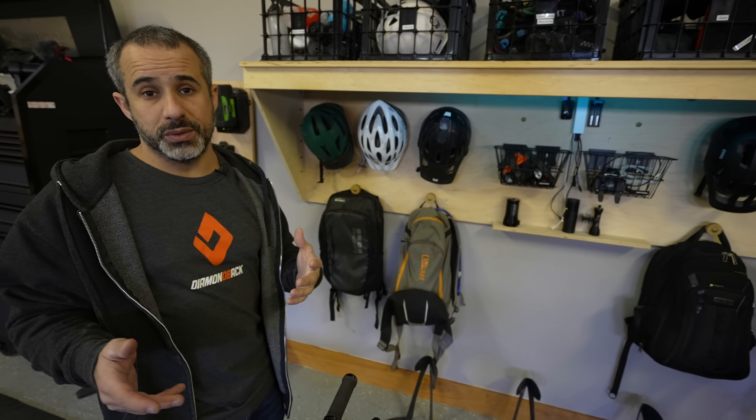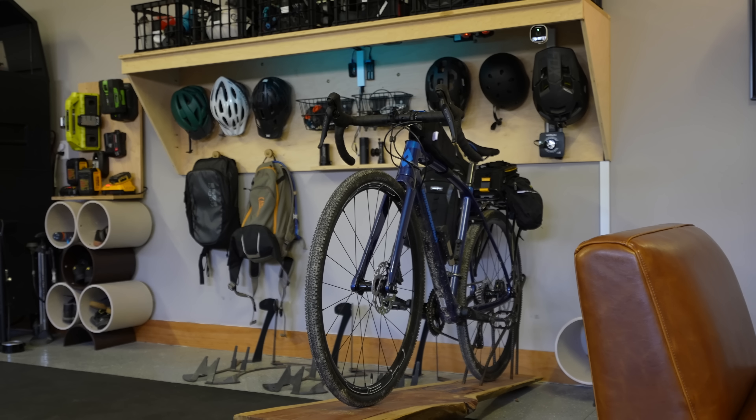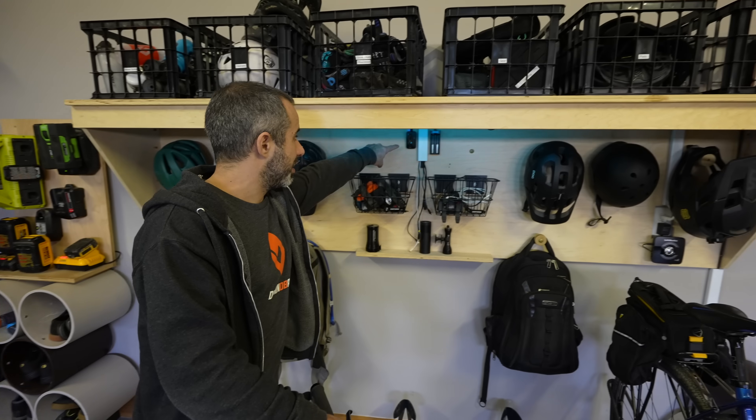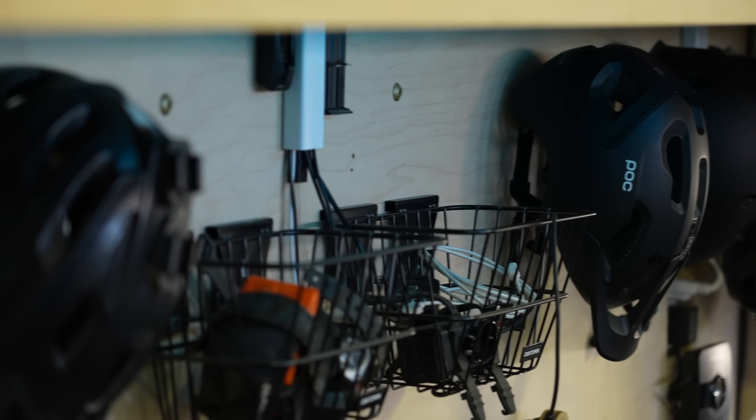We'll quickly glaze through some other things that have changed just a little bit. This is the gear storage area — I use it heavily. The only thing that's changed here is we added some backpack hooks to the bottom and a SRAM access charger up here for dropper posts and shifters and things like that.